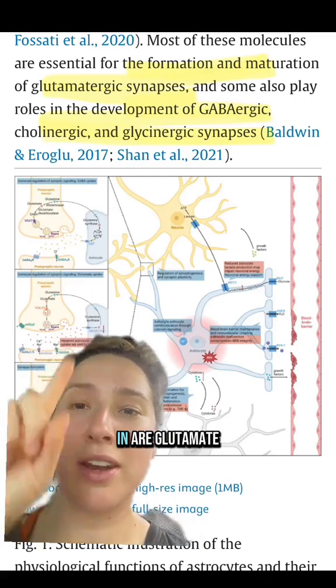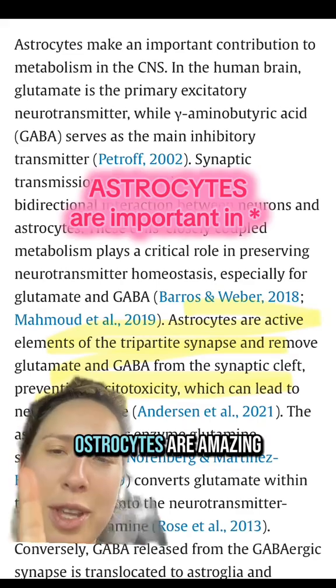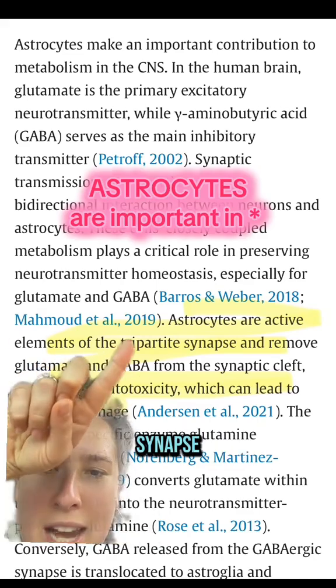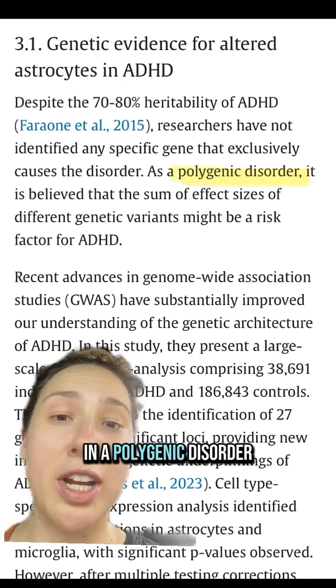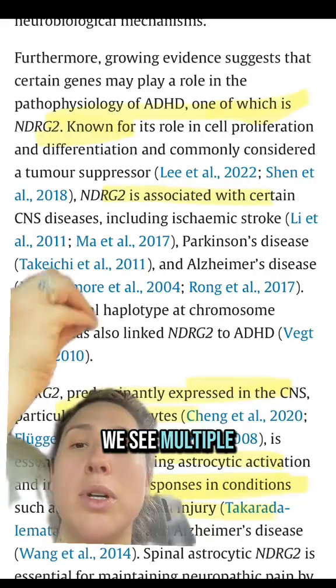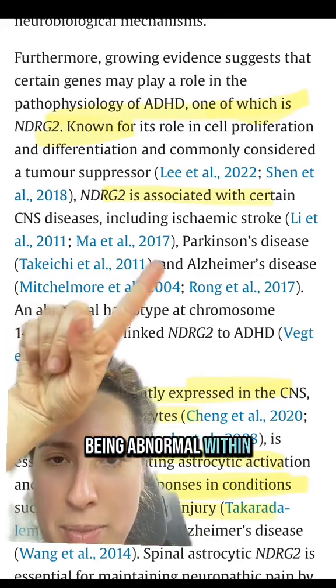The things that astrocytes are really important in are glutamate and GABA — these are like the on/off switches for our brain. Astrocytes are amazing; they'll form a three-way synapse and remove glutamate and GABA from the cleft to prevent cytotoxicity. In a polygenic disorder like ADHD, we see multiple different genes implicated in the way that astrocytes function being abnormal within people with ADHD.